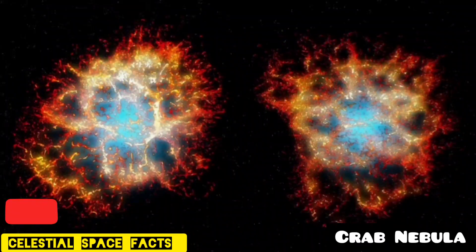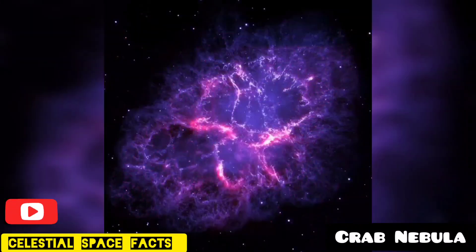Zeta is the nearest bright star to this nebula. Once you locate this star, you can easily find the nebula in the sky. The magnetic field of the nebula has four magnetic poles rather than two, making it even cooler.